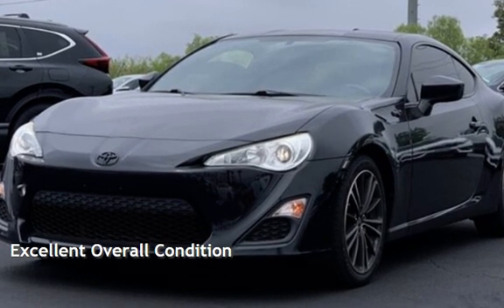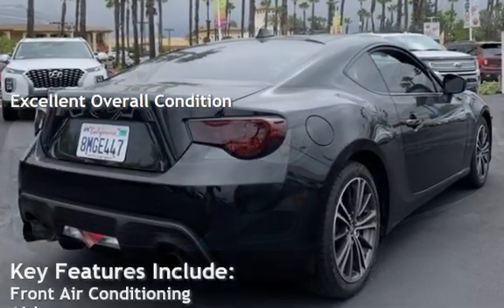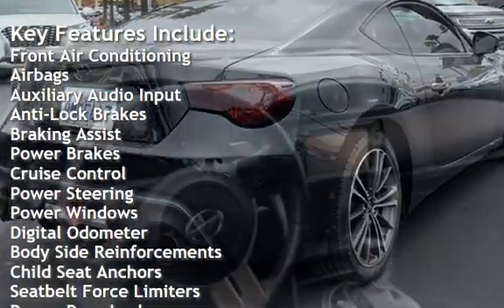This vehicle is in excellent overall condition. Key features include front air conditioning, airbags, auxiliary audio input, anti-lock brakes, braking assist, and power brakes.